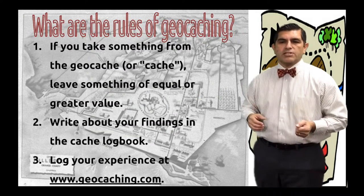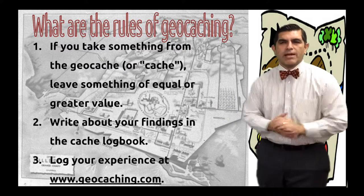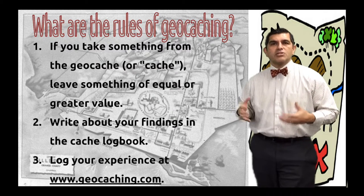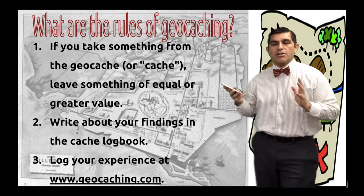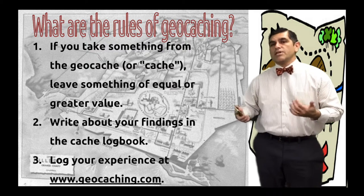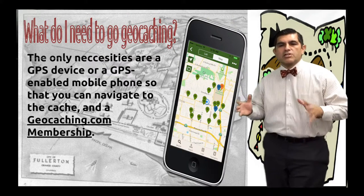So what are the rules of geocaching? If you take something from a geocache, leave something of equal or greater value — that's really important. Don't forget to write about your findings in the geocache logbook, whether on your phone, the app you use to find it, or at geocaching.com to record your experience.